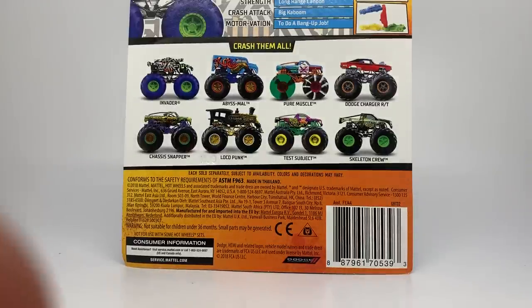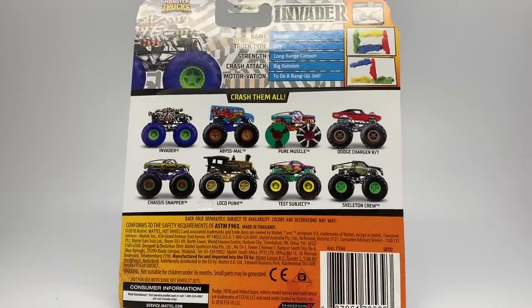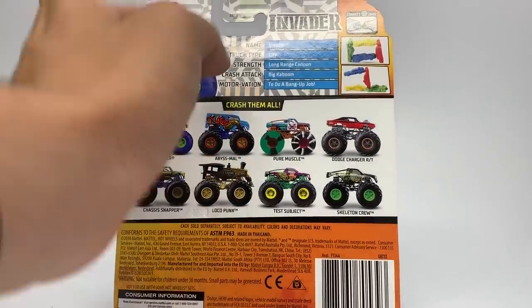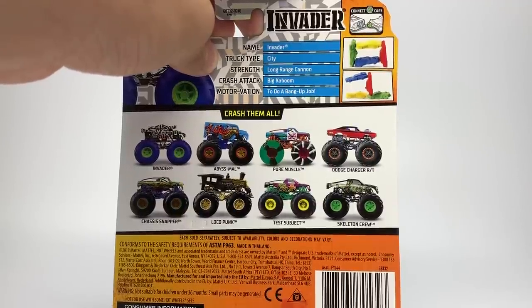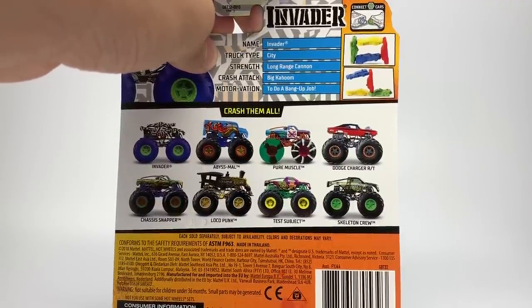You can see here the name is Invader, the truck type is City, the strength is Long-Range Cannon, the crash attack is Big Kaboom, and the motivation is to do a bang-up job. So that's Invader and we're going to open it right now.